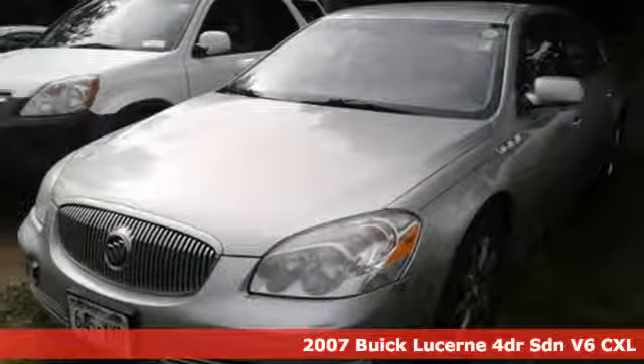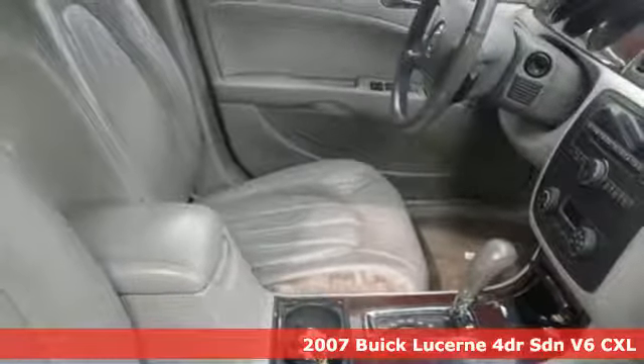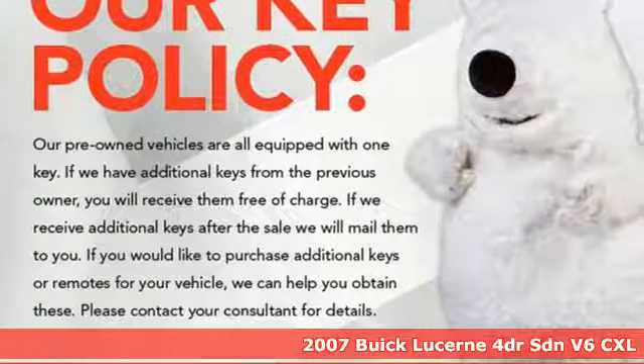Here's a 2007 Buick Lucerne. Every inch is polished, every technology is precise, and performance is perfectly optimized.